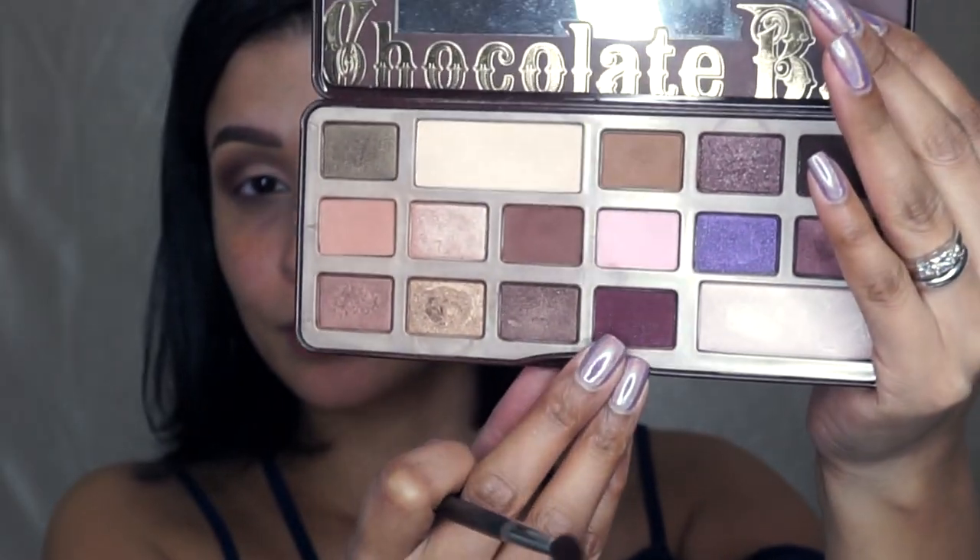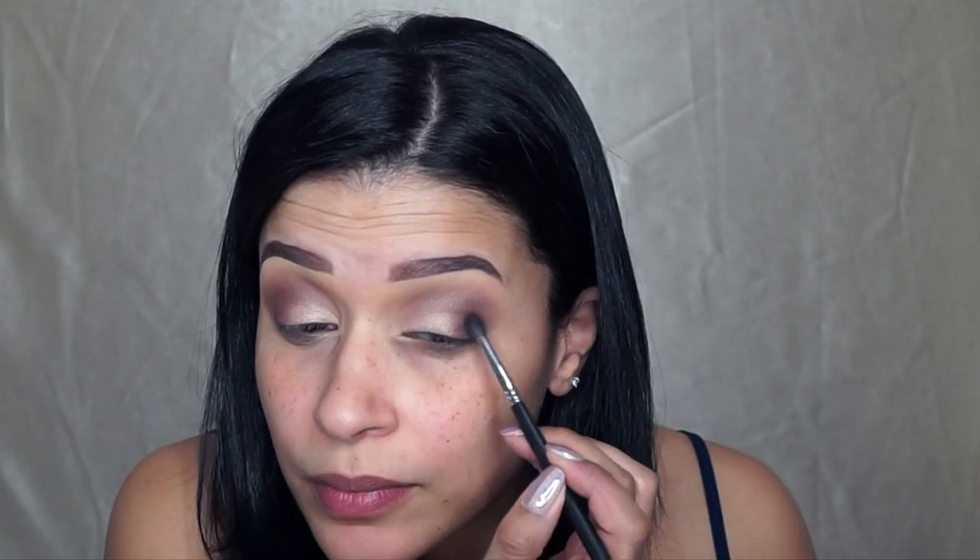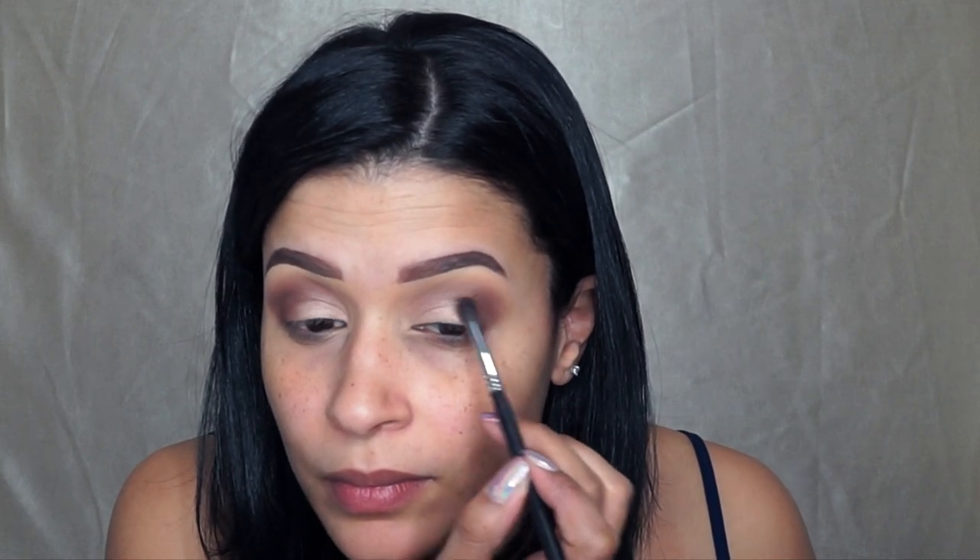With the Morphe M506 Brush and this deep burgundy shade, I'm going to apply that very precisely right on the outer corner of my eye, just to deepen it up a little bit more.